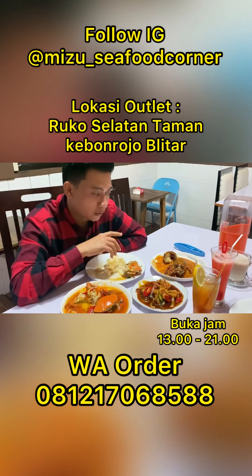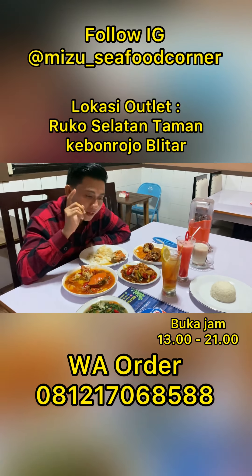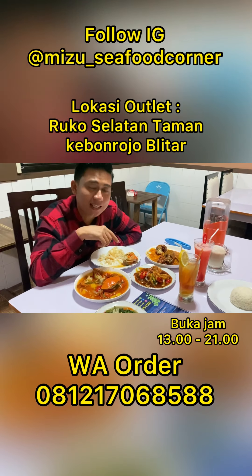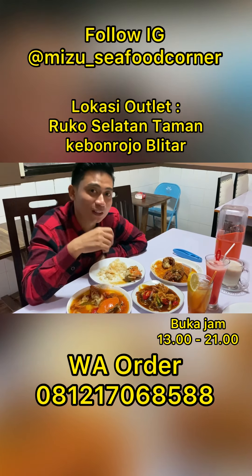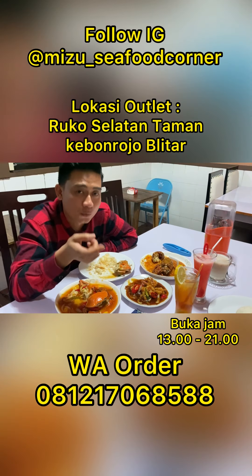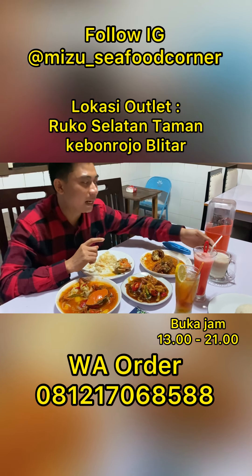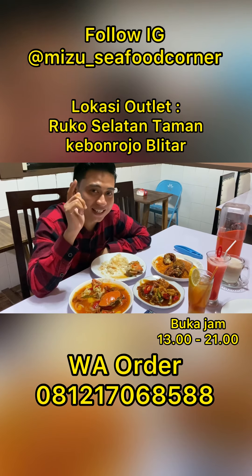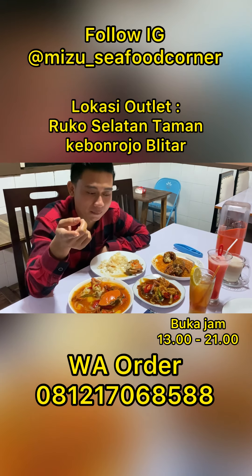Oke teman-teman, aku mau ngelanjutin makan ya. Tapi sebelumnya aku mau ngingetin buat kalian. Untuk seafood dari Mizu Fresh Seafood Corner yang ada di selatan Kebun Projo, bener-bener recommended. Kalian wajib nyoba. Di sini juga ada wifi gratisnya, kalian bisa sambil internetan, sambil nge-live dan lain sebagainya. Makanannya terjangkau mulai dari Rp20.000. Ada aneka macam minuman juga: ada lemon, jus strawberry, ada juga teh tarik. Harga sangat terjangkau. Datang ke Mizu Fresh Seafood Corner, buka jam 1 siang sampai jam 9 malam.